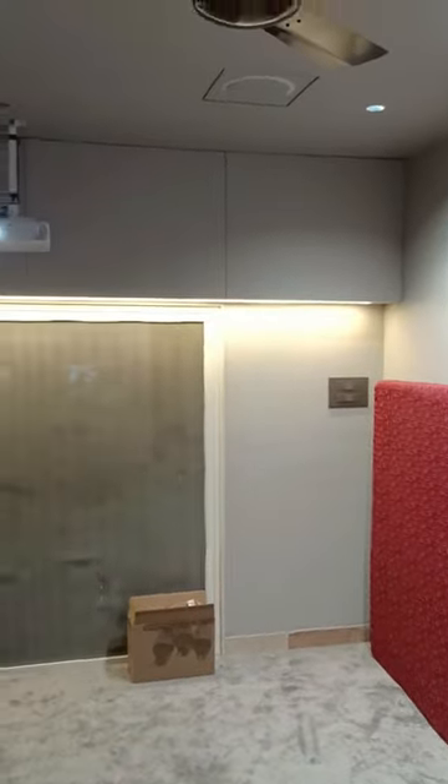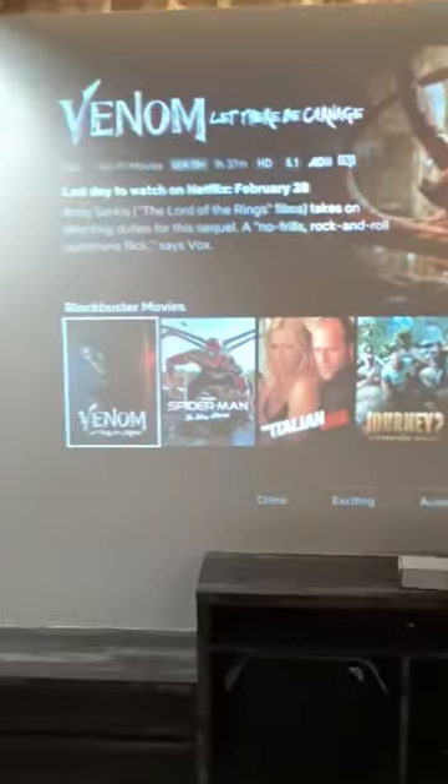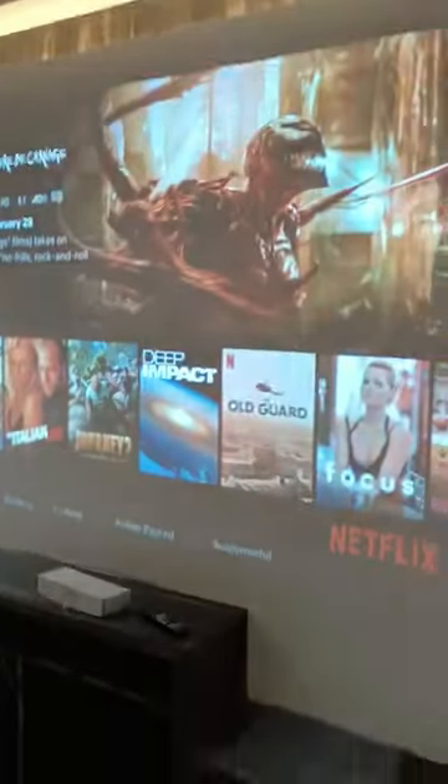Let's see the demo. So this is the room — you can see the 4K projector in the ceiling, surround speakers, and tower speakers for LCR and subwoofer with ABR.